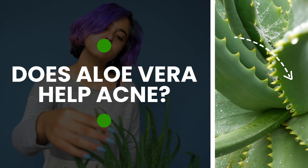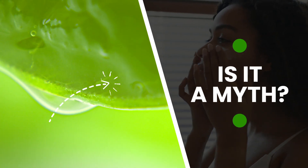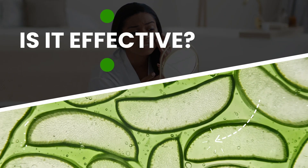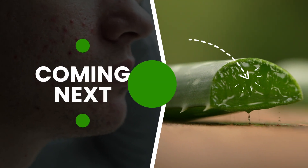Does aloe vera help acne? Is it a myth? Is it effective? Coming next.